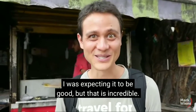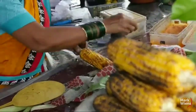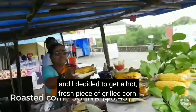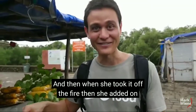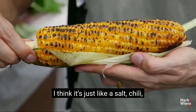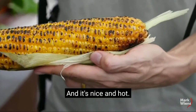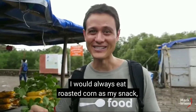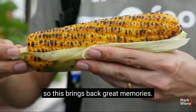I was expecting it to be good, but that is amazing. We made it back down towards the coast and I decided to get a hot fresh piece of grilled corn. When she took it off the fire she added on what I think is just salt, chili, and lime juice. This is nice and hot — when I was a kid growing up in Kenya I would always eat roasted corn as my snack, so this brings back great memories.